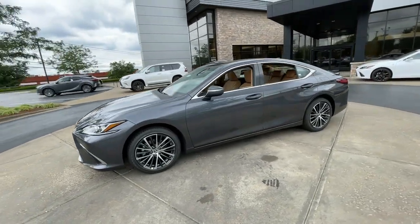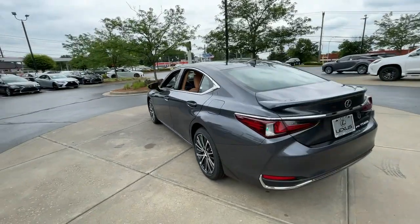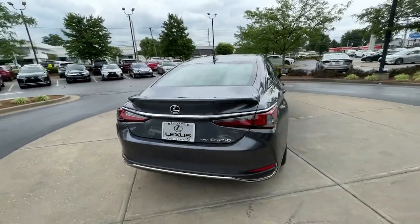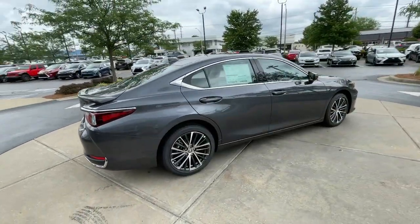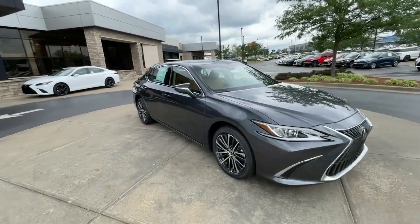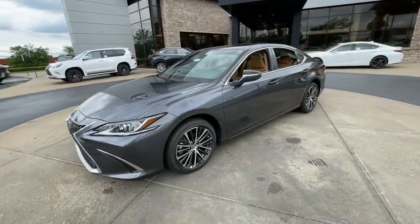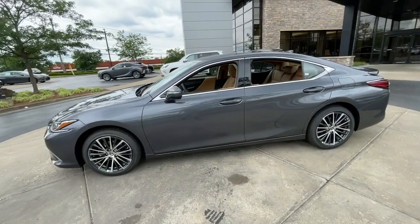Looking for your dream car? It could be the 2023 Lexus ES. Enjoy a tour of this stylish Lexus ES, the spacious mid-sized luxury sedan with alluring coupe-like lines and a tranquil cabin. Its plush comfort, advanced safety tech, and infotainment features make every journey pure pleasure.